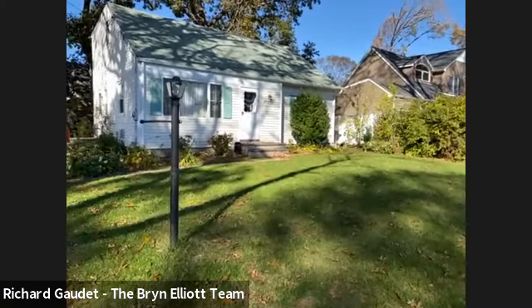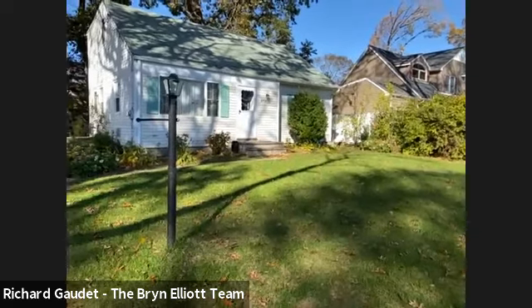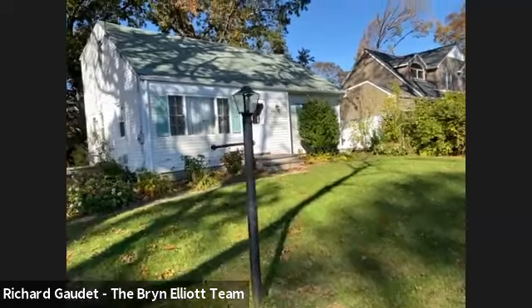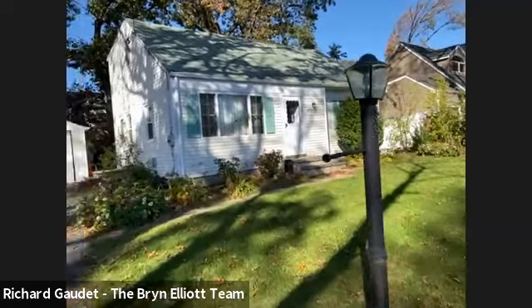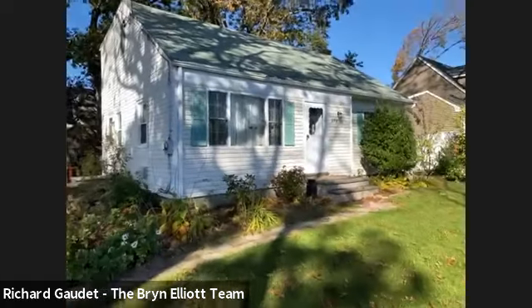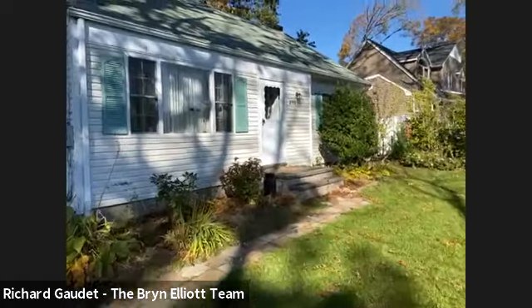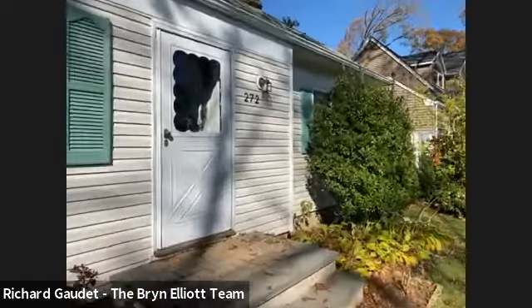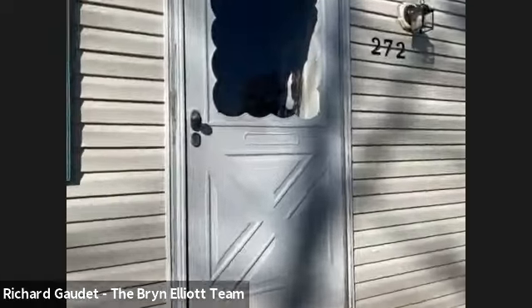There we go. So we're looking at the front of the home. Again, this is 272 East Road in Bayport — we're in South Bayport. It's a cape. You have a two-car detached garage, which is a real nice plus. As you can see, there's vinyl siding. And it's a four-bed, two-bath home with a rear dormer — about 1,200 square feet altogether.